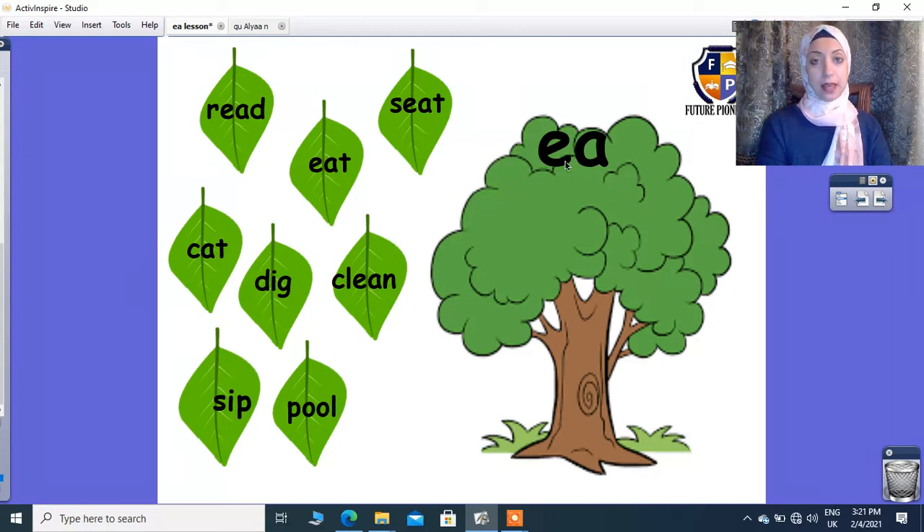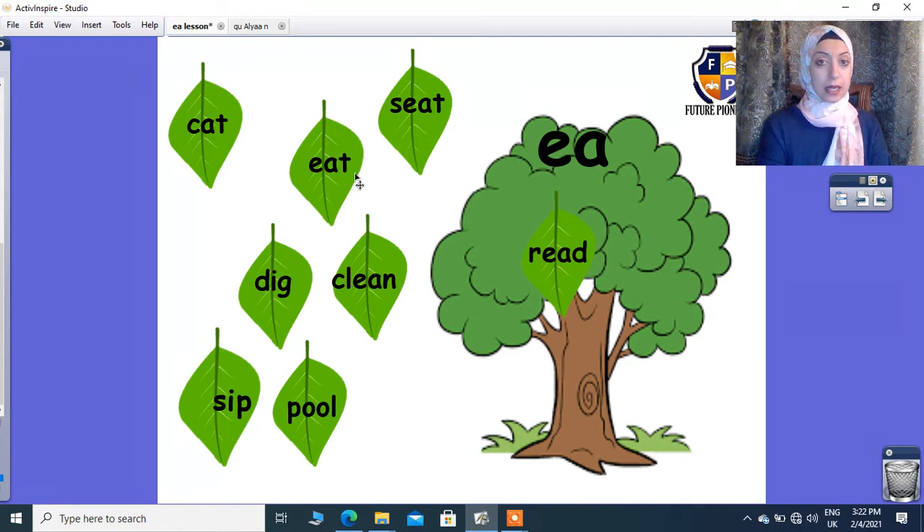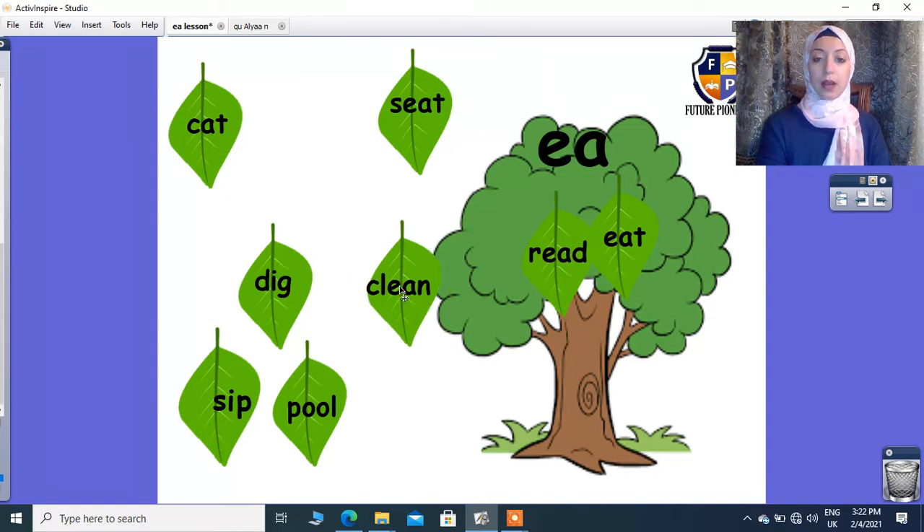Now he asked me to put the words that have EA on the tree. Try to read the first word — can you hear E? Yes, so I'll take it on the tree. Can you hear E? No, so I'll leave it away. Eat — can you hear E? Yes, so I'll take it on the tree. Clean — EA will give me E, so I can hear E, I'll take it on the tree.